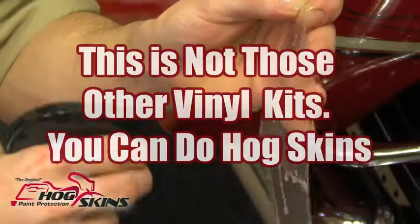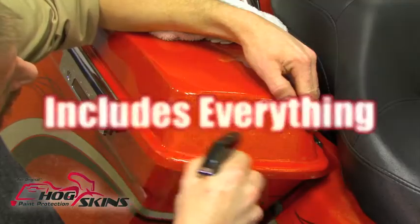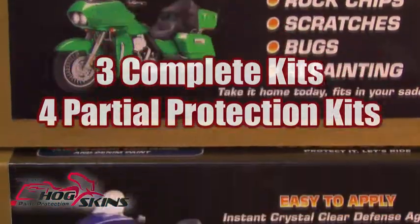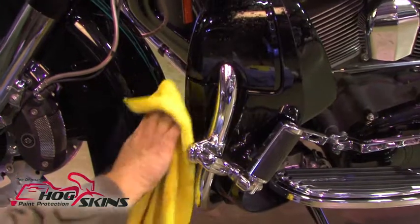This is not those other vinyl kits. You can do Hogskins — it includes everything needed and required for instantly clear skin protection while actually enhancing your paint. Offering three complete kits and four partial protection kits, you choose which one is right for your ride.